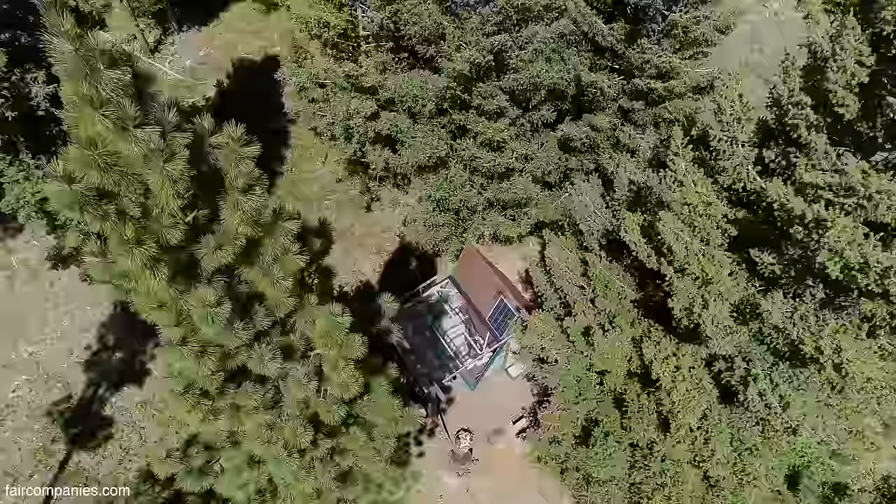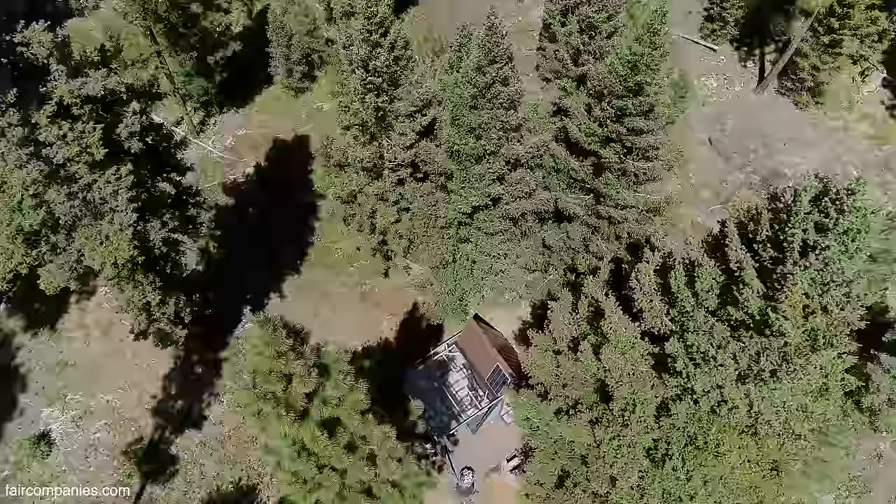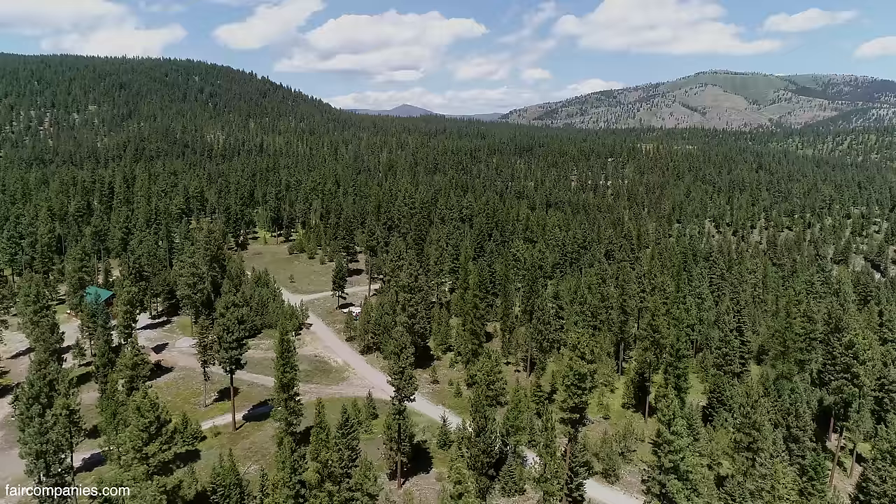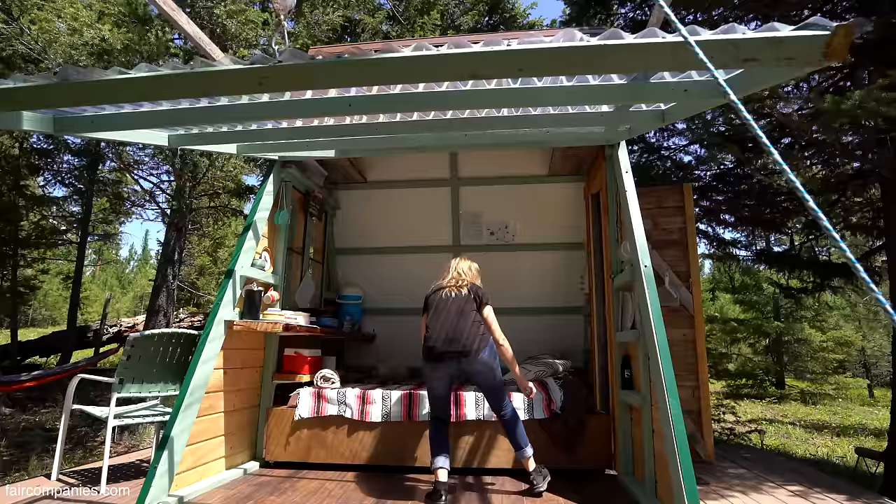My dad always had this dream that we'd all live together on a family plot, so this came up and it's perfect. It's commutable to Missoula, but it offers nature. Even more so than just being bare land, it was off-grid. And starting with a blank slate is great.